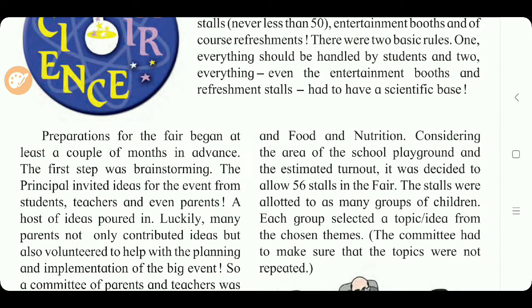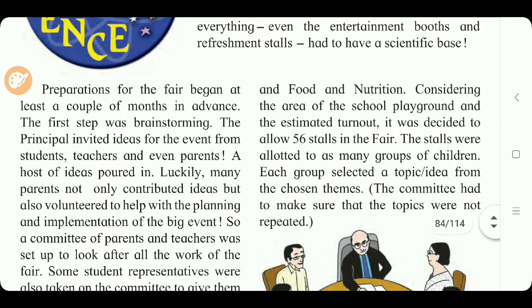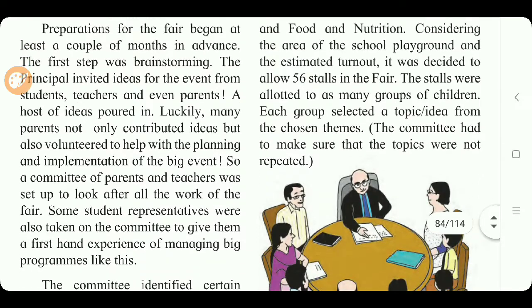The first step was brainstorming. The principal invited ideas for the event from students, teachers, and even parents. A host of ideas poured in. Luckily, many parents not only contributed ideas but also volunteered to help with the planning and implementation of the big event. A committee of parents and teachers was set up, and some student representatives were also included to give them first-hand experience of managing big programs.